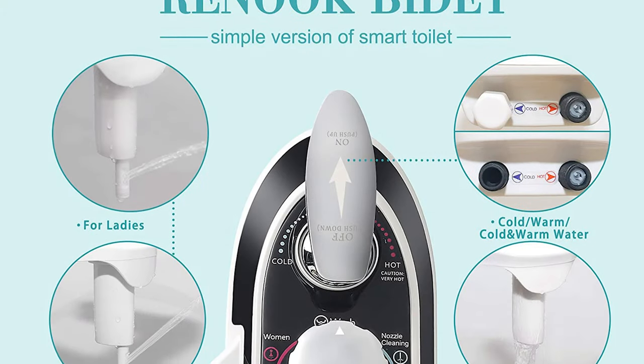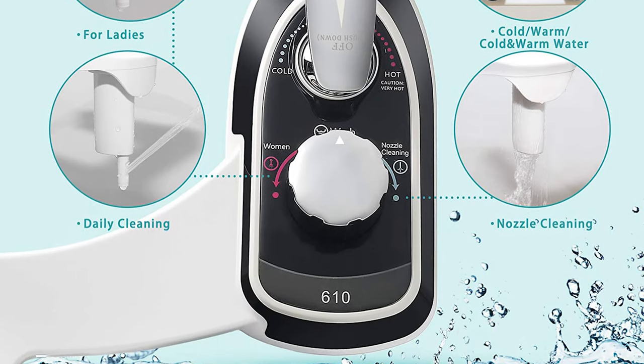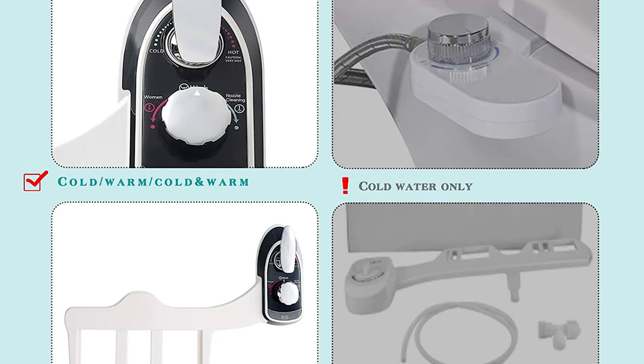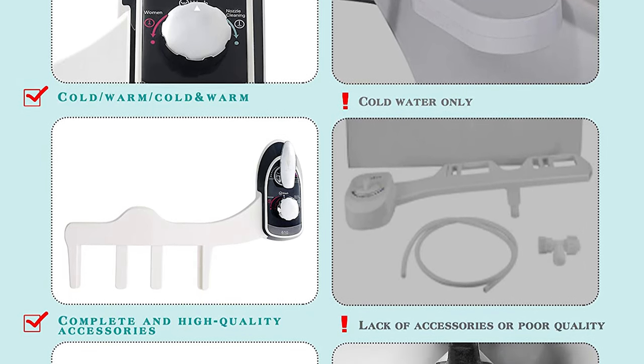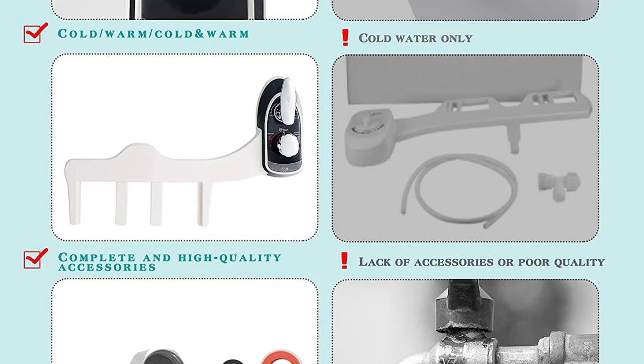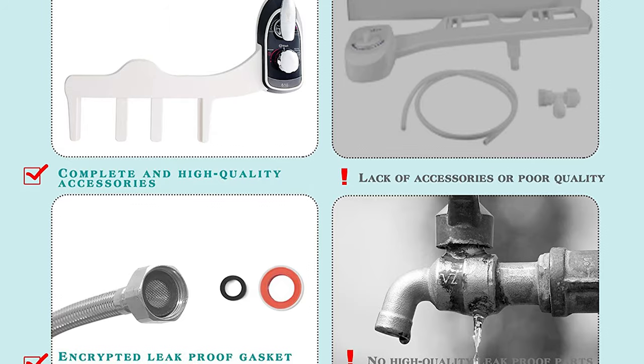Compared with other inferior plastic bidet toilet accessories, you will find Renuke's is more gorgeous and solid. The beautiful design, leak-proof and sealed pipes, light and solid high-quality materials, and complete installation accessories give you the best self-cleaning experience with the least money.